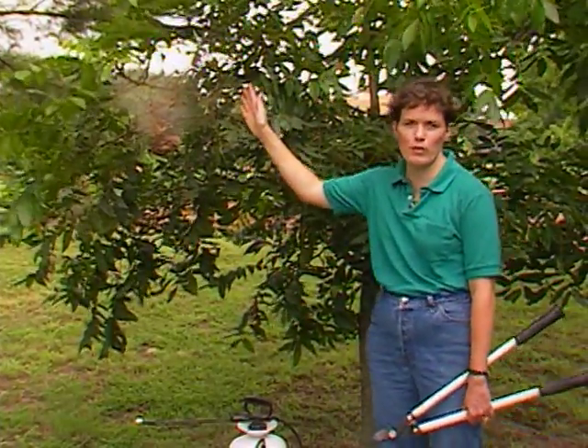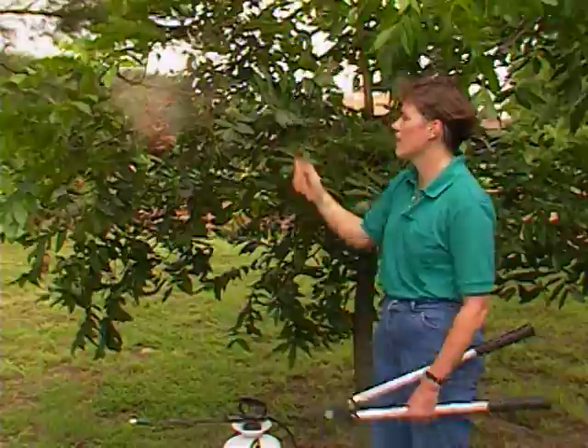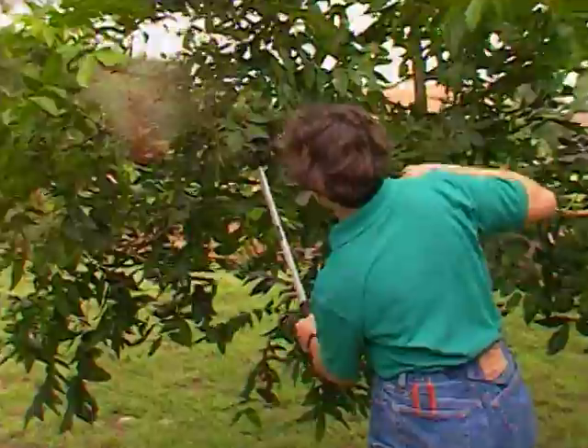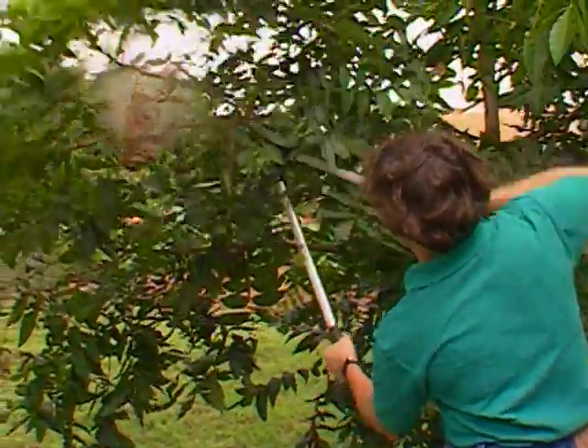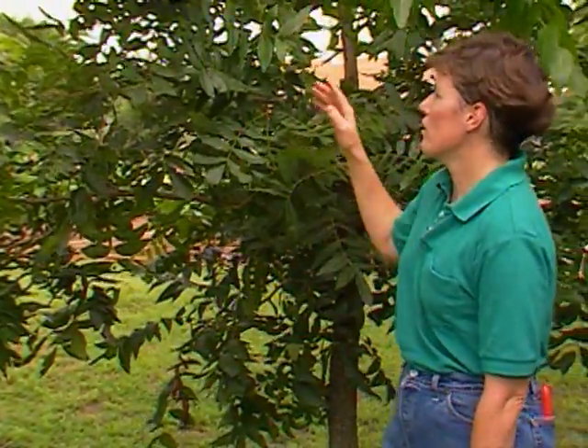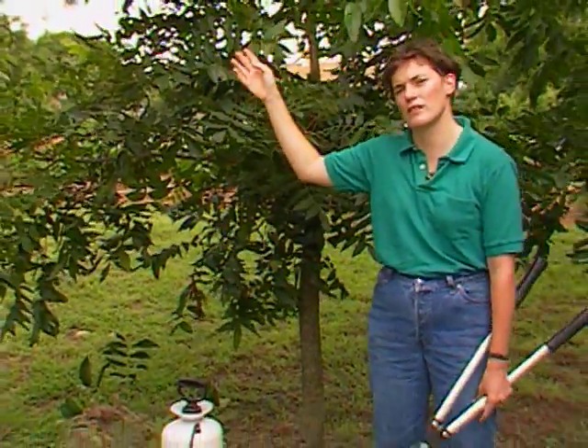To control fall webworm there are several ways to go about it. On low hanging branches like this, you can just take pruning shears and prune it away — that's one way to control it. You can also spray the tree with either Sevin, Malathion, or Bacillus thuringiensis to control the webworms.